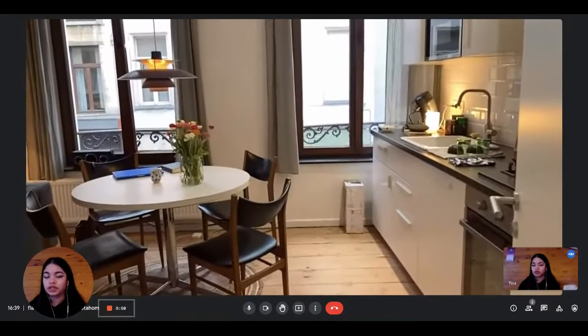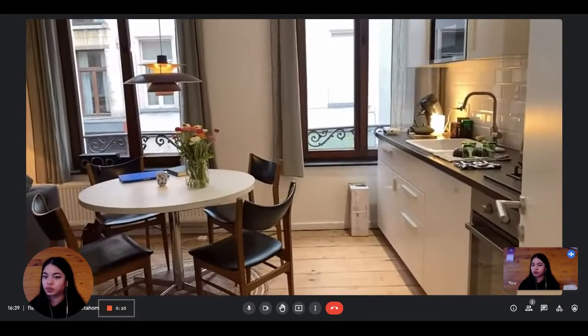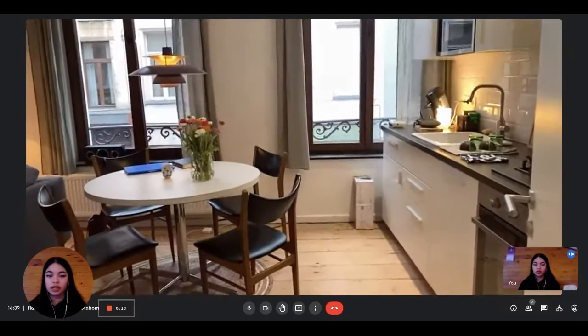Hi everyone, this is Lan from Spada Home. Today we're visiting a one-bedroom apartment situated in Brussels. The landlady is going to show us what it looks like.